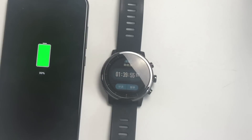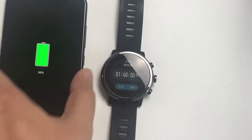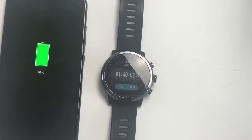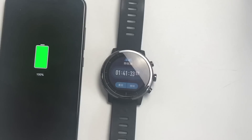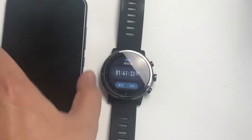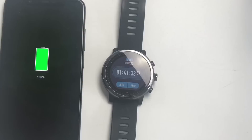Both phones are very close to each other overall. At 1 hour 40 minutes the Mi 8 is at 99%, while the Oppo was fully charged at that point. The Mi 8 fully charges in 1 hour 41 minutes. Even though the Mi 8 has a smaller 3400 mAh battery, the Oppo has a 5V 4A charger advantage. Hope you liked this video.